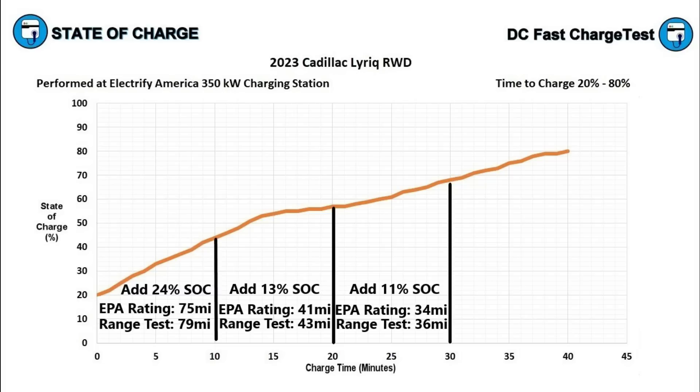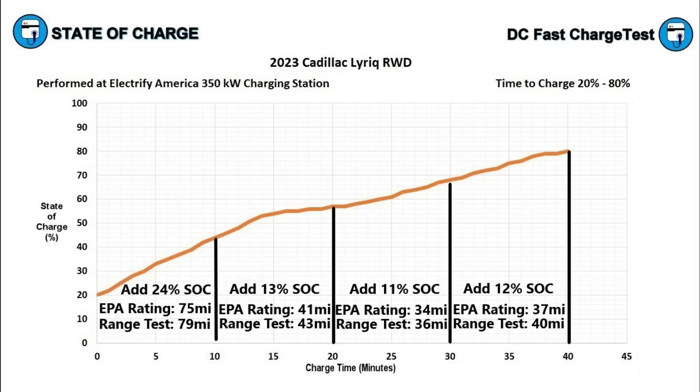In the third 10 minutes, even fewer miles were added — typical as charging rates lower at higher states of charge. The Lyriq went from 57 to 68 percent, adding only 11 percent of the battery. That's 34 miles on the EPA rating, or 36 miles on my range test. In the final 10 minutes, it charged from 68 to 80 percent, adding 12 percent: 37 miles EPA or 40 miles on my range test.